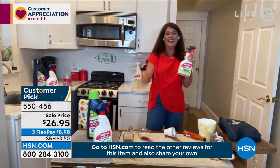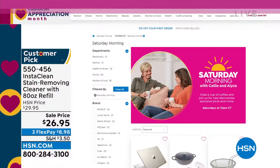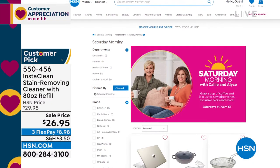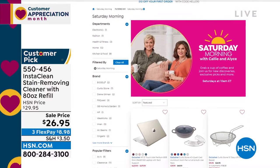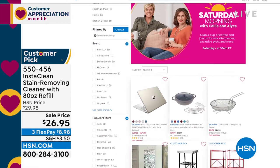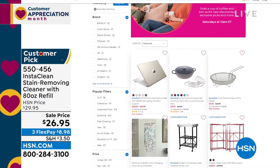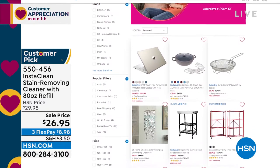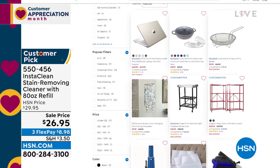Thank you, Jenny — you crack me up. These are true spills from my house. I thank the world for InstaClean. I have two kitties and a dog — I understand. Saturday mornings are always fun. My show with Alice every Saturday from 10 a.m. — sometimes until noon, sometimes until 1 or 2. We always have such fun getting together and shopping with you, our friends. I know Alice is going to be gone this upcoming weekend, but my friend Tina Jennings is joining me. I hope you can join us as well.